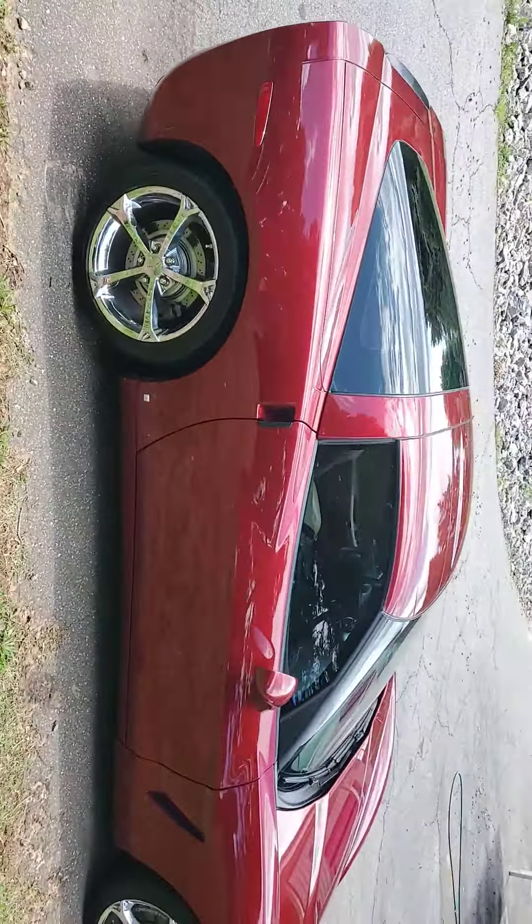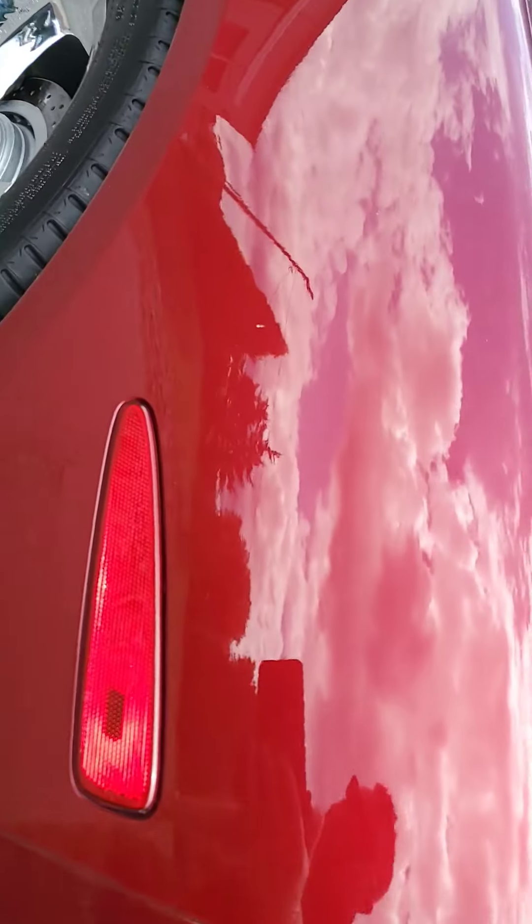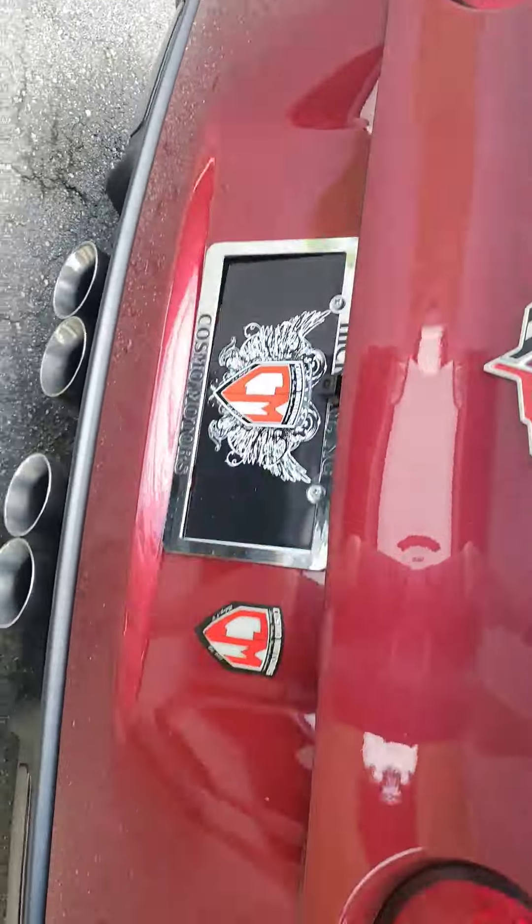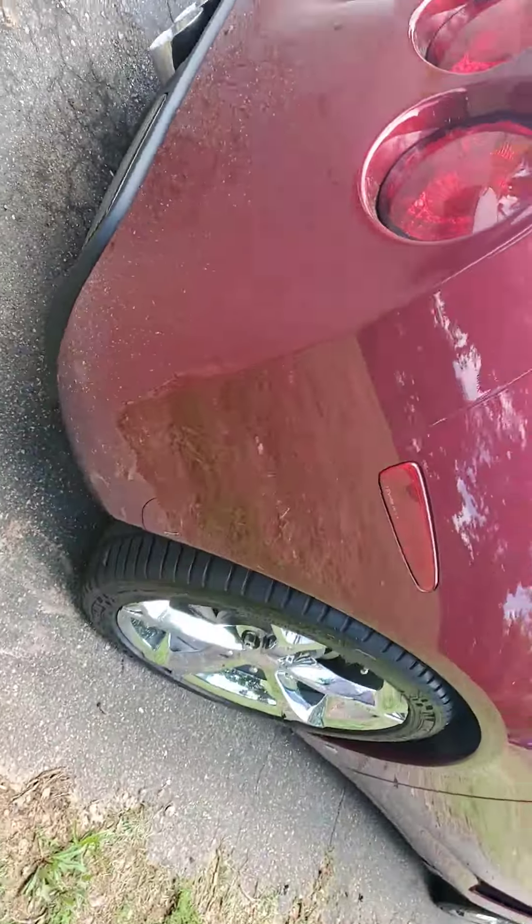Let me get you a couple front shots. Really good shape. Couple nicks here and there, but fantastic shape. There's just dust.